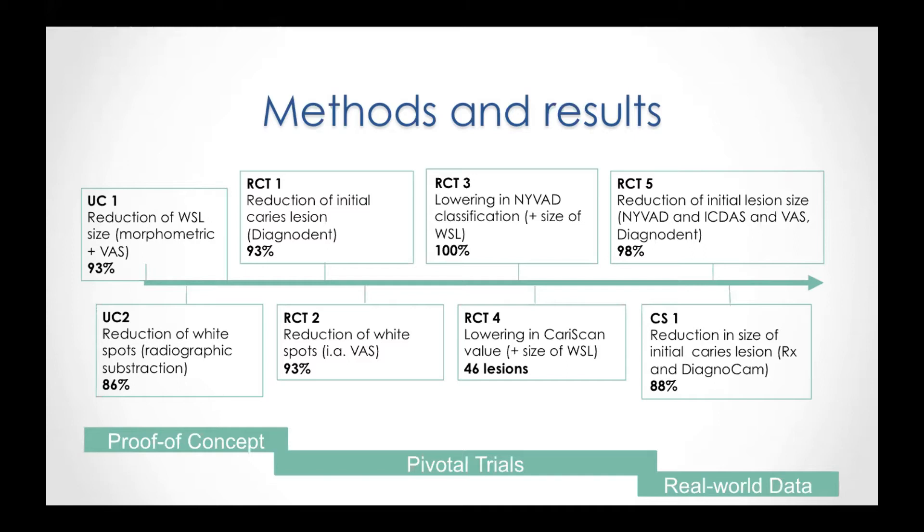Let's have a look at the randomized control trials. The first one uses Diagnodent to measure the density changes with a diode laser, giving a comparable value — in 93% of all cases, this value decreased significantly within six months. The second and third randomized control trials evaluate the size of the white spot lesion over time using the visual analog scale, the Nuvert scale, or other visual measurements. In 93% or even 100% of cases, a reduction in white spot lesion size was measured after 12 or three months.